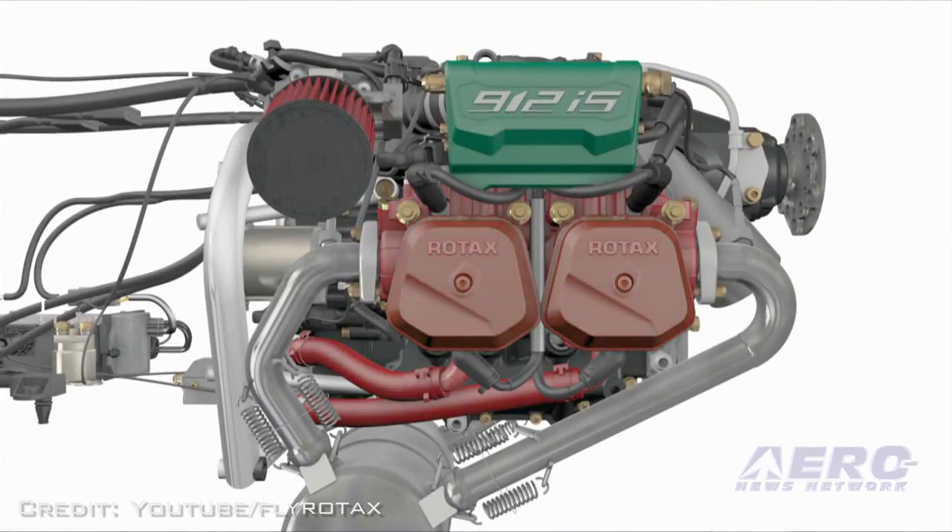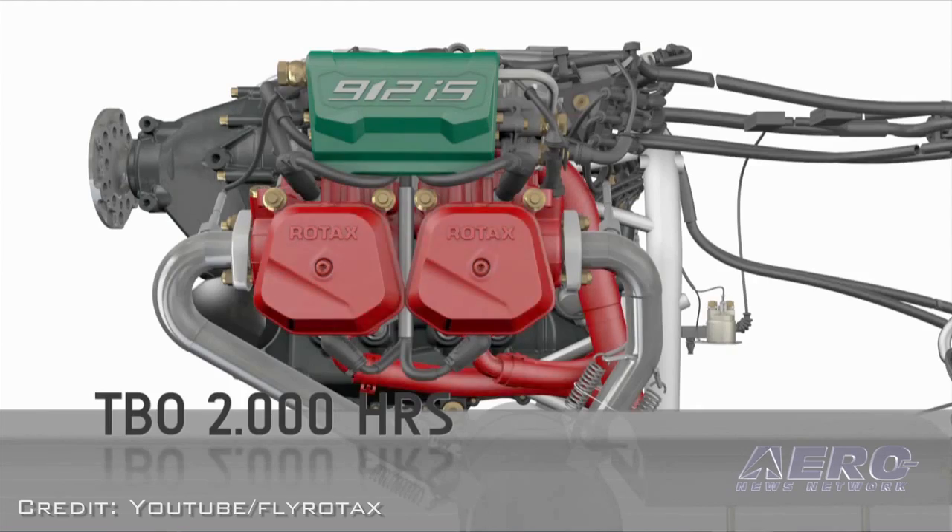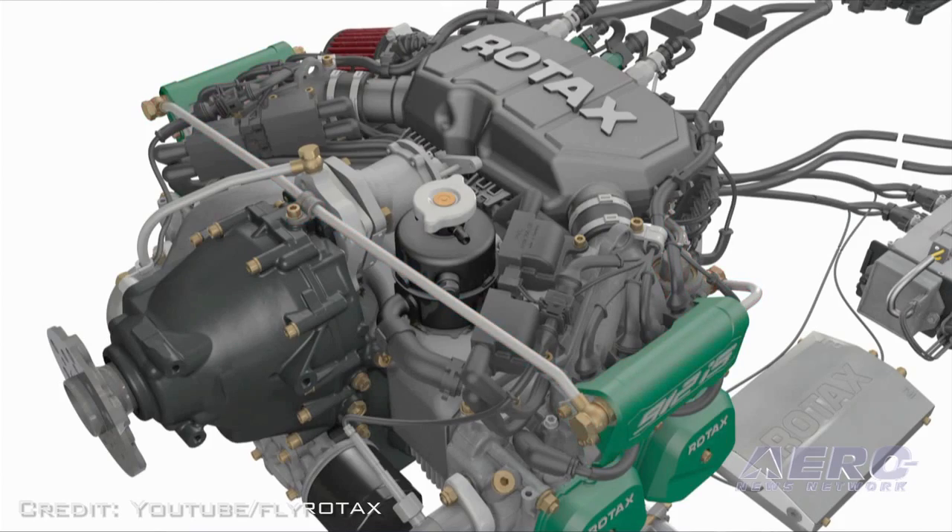You can run this engine on MOGAS, on AVGAS, or on E10. Finally, the same TBO of 2000 hours.